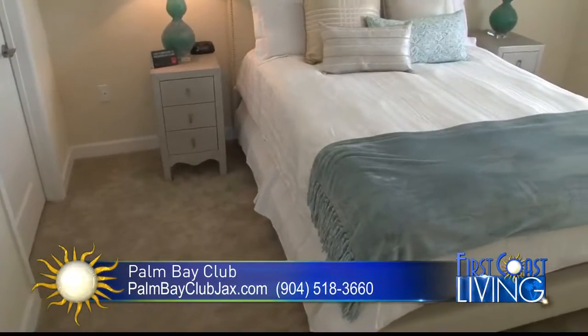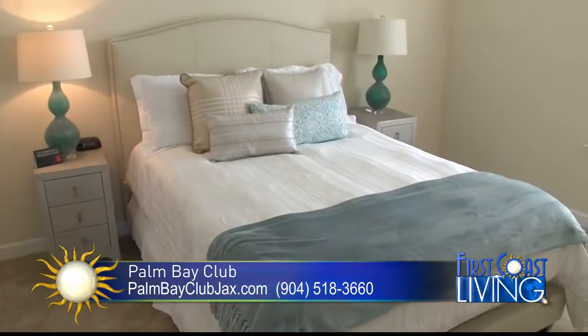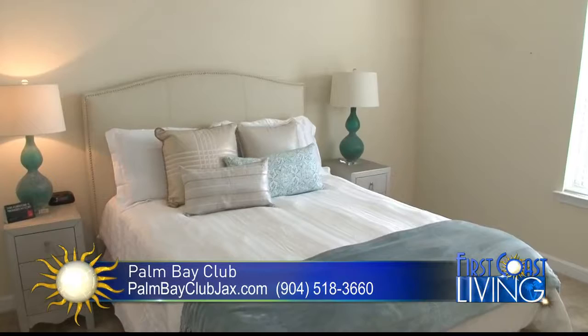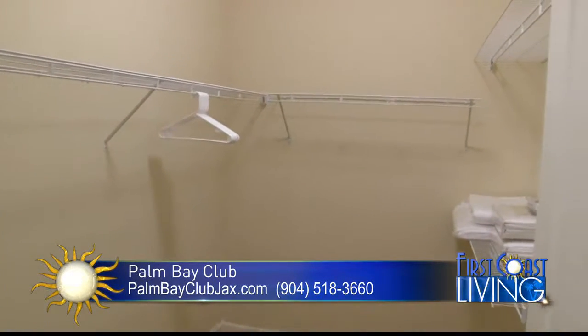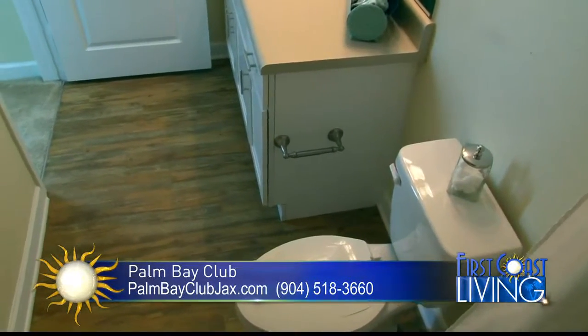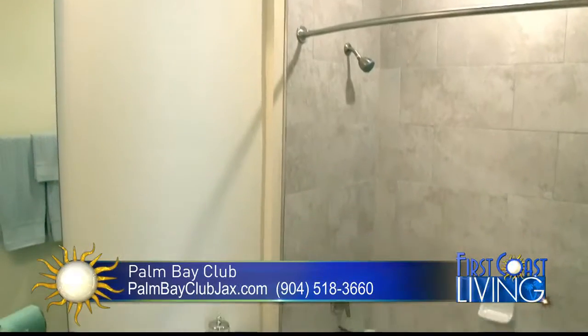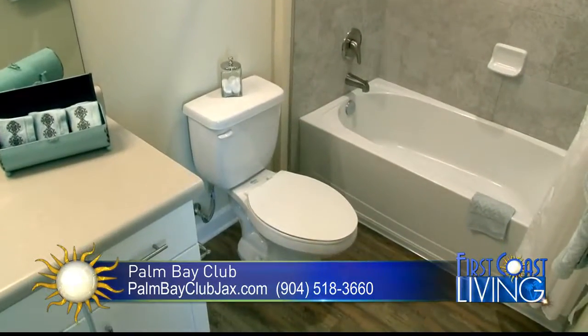As you walk into the guest bedroom — which is also a master but a little smaller — you'll see that you have plenty of space for a king-size bed, two nightstands, and a dresser, plus a huge walk-in closet. In the bathroom you have wood-style flooring, plenty of counter space, a single vanity, and floor-to-ceiling ceramic tile. Just tons of space.